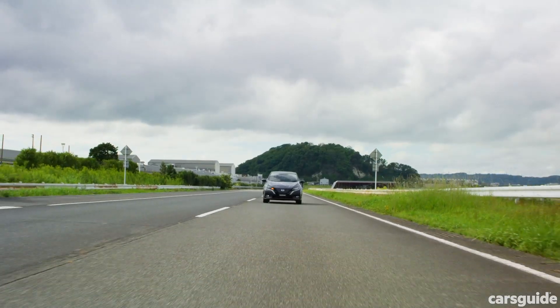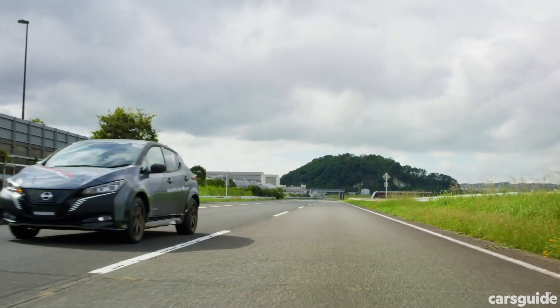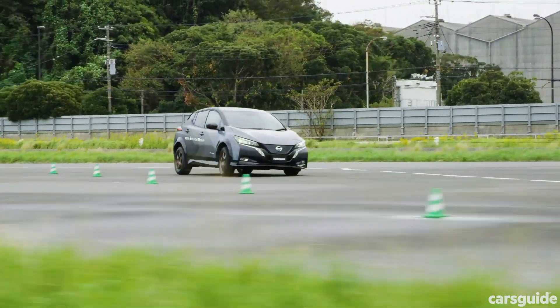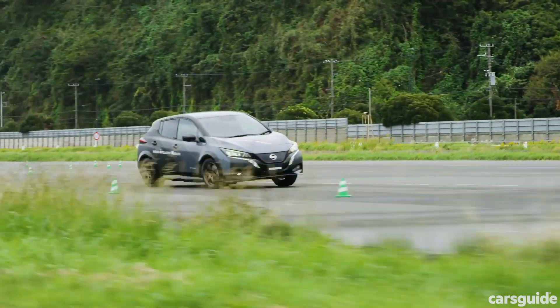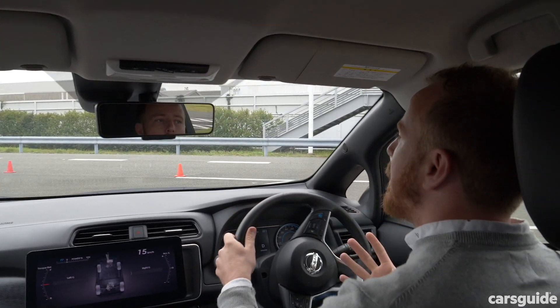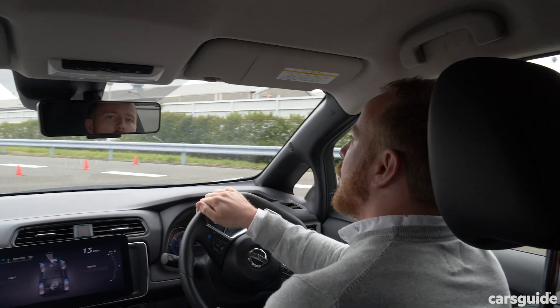There's new suspension too, as well as some pretty clever changes to the braking and regeneration systems that are designed to give you a smoother, more balanced ride and better performance around corners. While the Leaf is all about eco-friendliness, this car is all about performance, with Nissan promising acceleration, braking and dynamics on par with modern sports cars.